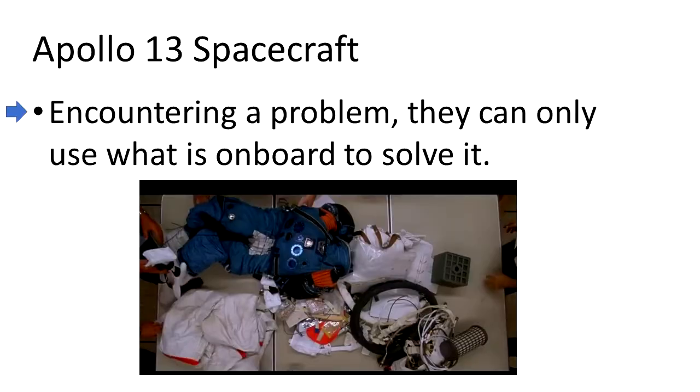When there was a problem on the Apollo 13 spacecraft, the things they had at their disposal to solve it were limited to what was on board. There was no way to send a supply ship to give them more tools — they had to use what was right there on the table, and that's all they could use.